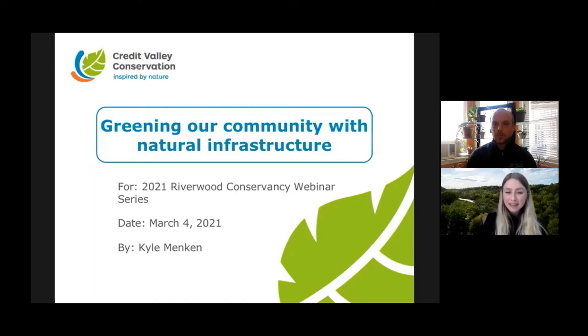Today we have Kyle Menken speaking. Kyle is a technician with the Integrated Water Management team at Credit Valley Conservation. Kyle's educational background is in philosophy, classical studies, and public relations. His current focus is writing, editing, and developing guidance documents, studies, and reports with the aim of improving the business case for low-impact development implementation on private property. If you have questions for Kyle throughout the presentation or at the end, you can type them in the Q&A tab in Zoom, in the chat box, or comment on Facebook. So Kyle, I will turn everything over to you.